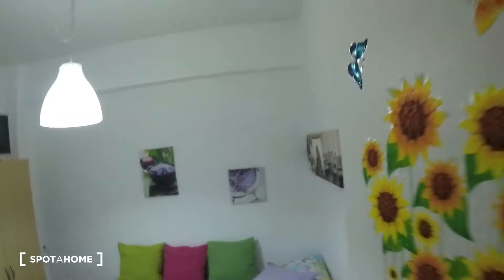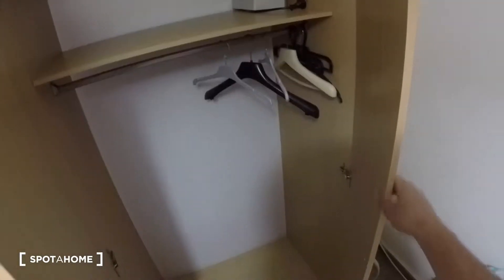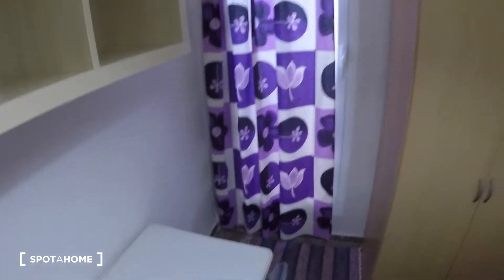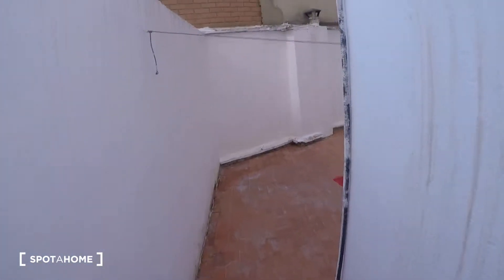And this is bedroom number two, available. In this bedroom you have a single bed, a bedside table, a wardrobe, a desk, a chair, a shelf, and a glass door to go outside to a private terrace.